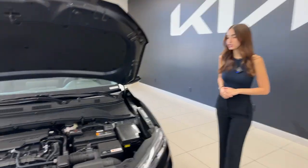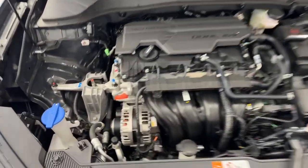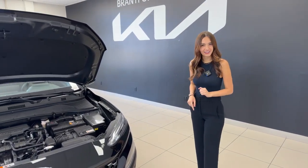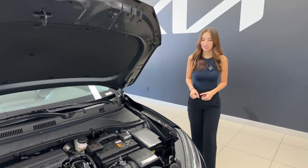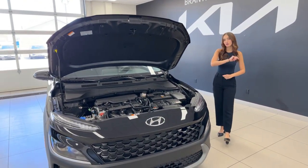Under the hood, you have a 2.0-liter four-cylinder MPI gasoline engine with 147 horsepower and 132 pound-feet of torque. Tied to that, we have an IVT transmission — that stands for Intelligent Variable Transmission. It makes this vehicle a very smooth shifting, smooth driving, and very fuel-efficient vehicle.